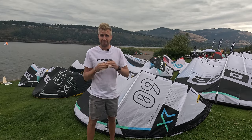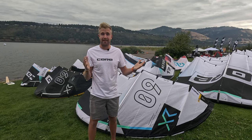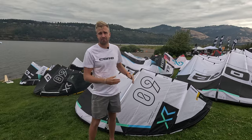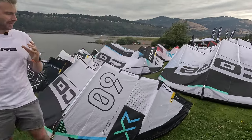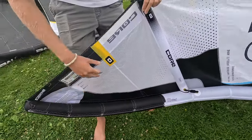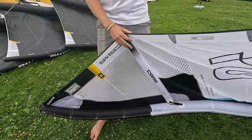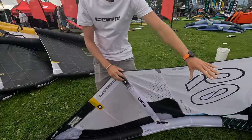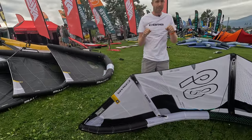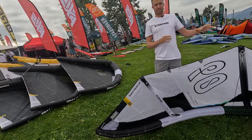For your kite to steer, it actually needs to move — if it's just a super stiff frame, it won't steer. So we played around with the leading edge diameter to make the leading edge thinner, especially towards the tips. That makes for a kite that is slightly more agile while still retaining all the lift in the center. That feeling you know from the XR of pulling down your bar and boosting sky high is still fully there.